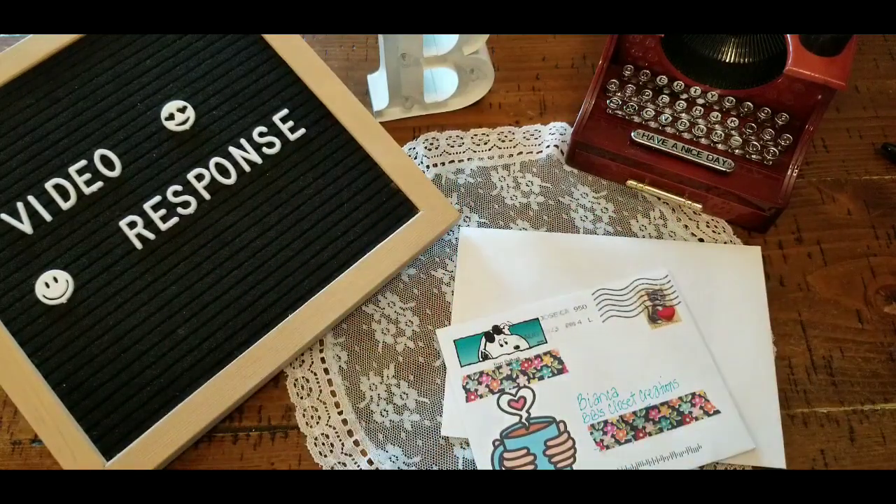Hi guys, it's Phoebe. Welcome back to my channel, my beautiful monarch butterflies. I hope that all of y'all are having a lovely, lovely day.